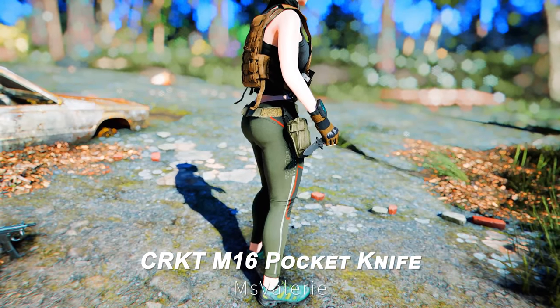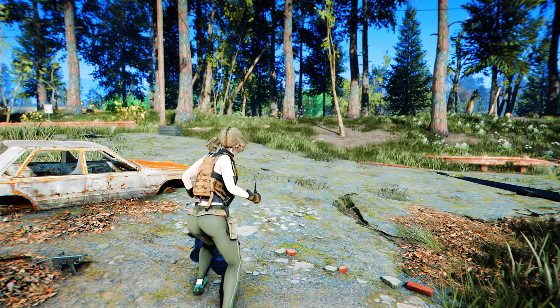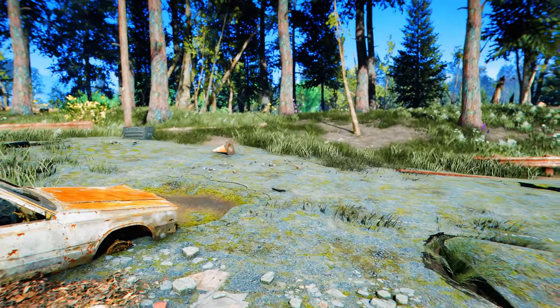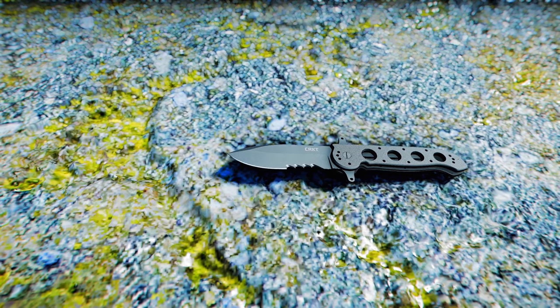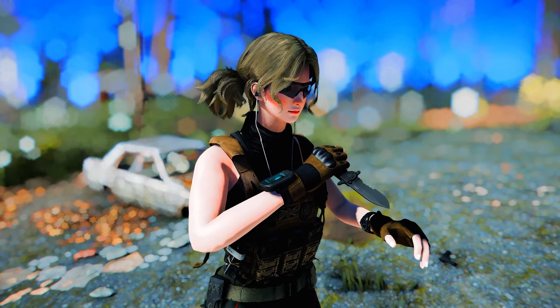Next up is the CRKT M16 Pocket Knife. This mod adds a meticulously designed CRKT M16 Pocket Knife to Fallout 4. It uses vanilla animations and can be crafted at the chemistry workbench. The knife is known for its high polygon count, and despite being a melee weapon, it has a very tactical feel. The black design is quite impressive.